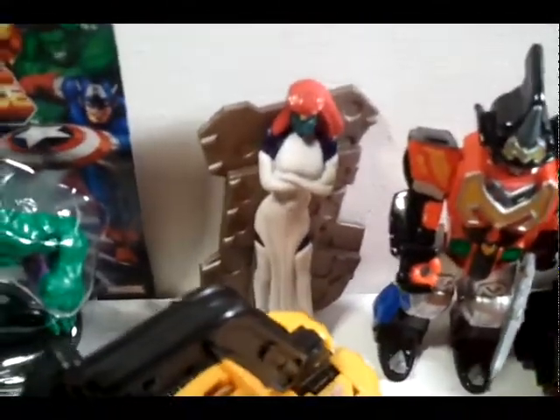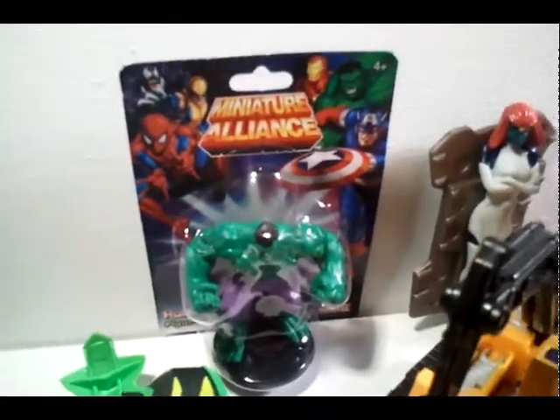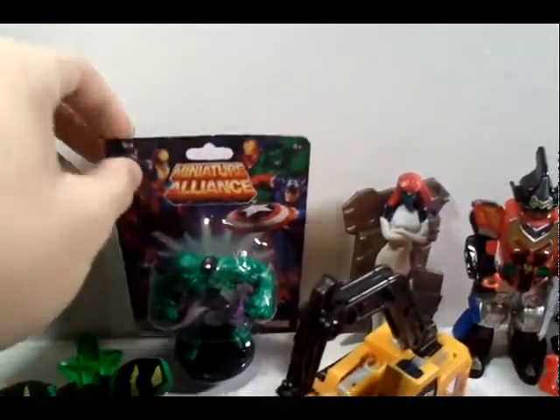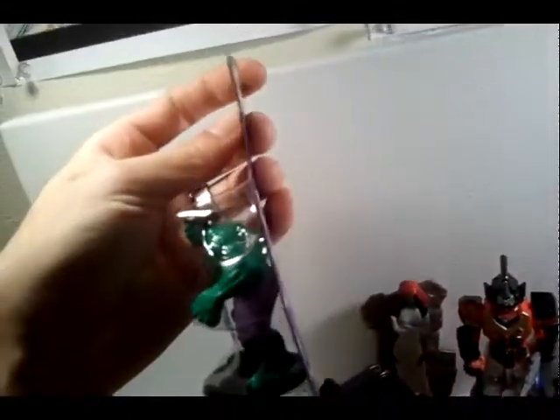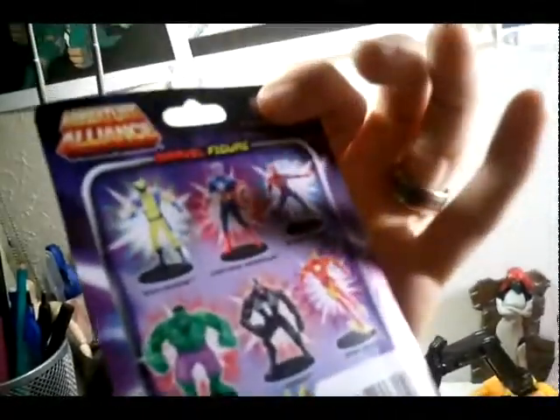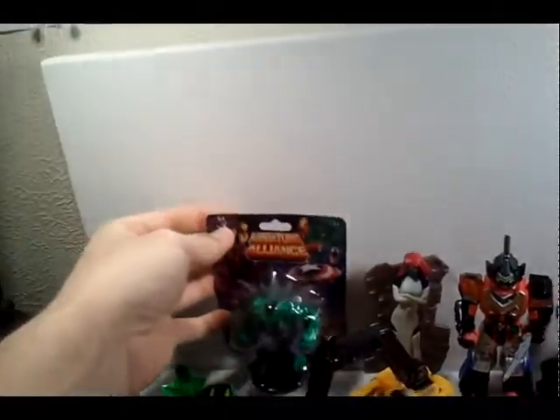Mystique is probably from Burger King, and this Incredible Hulk is from the Dollar Tree for a buck. This was the very last one — the package is kind of bent — but I already had the Captain America, and I plan to go get the other four.